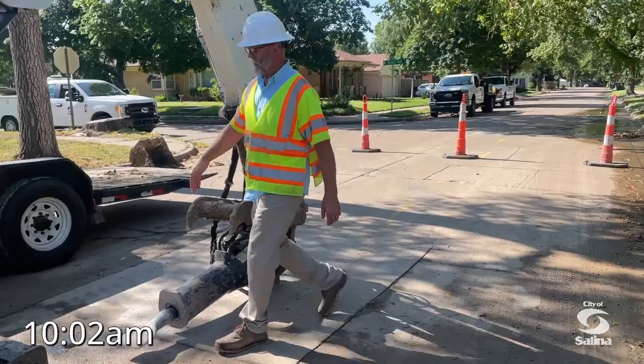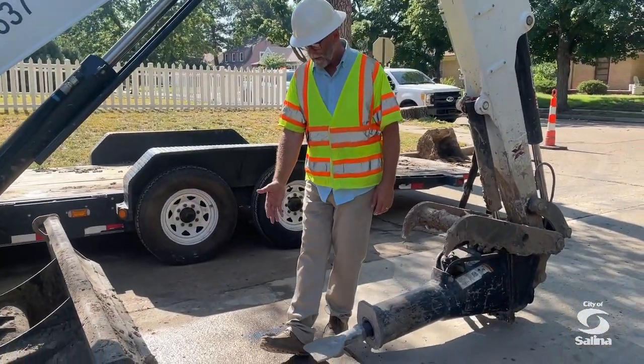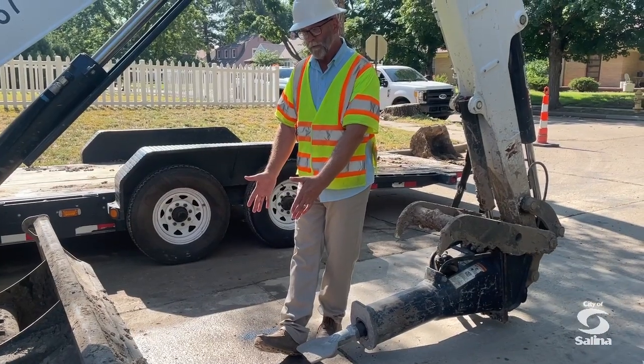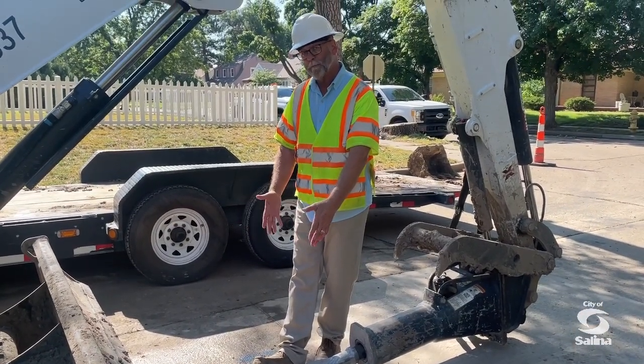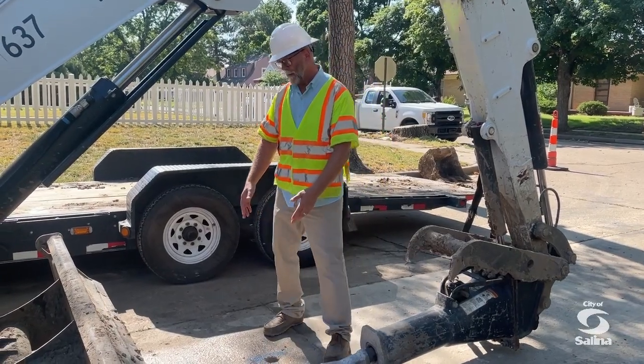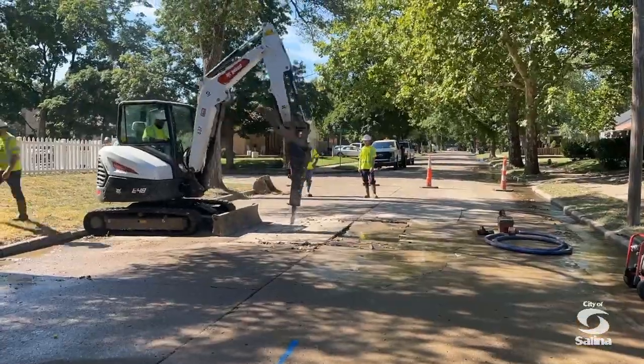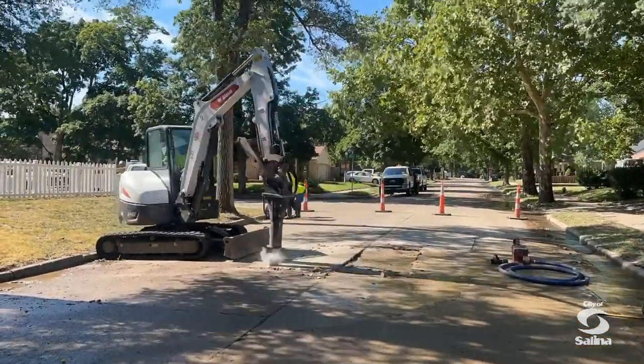With the water main right here where we had prodded, we are going to come over here and start jackhammering. We're going to jackhammer probably about a foot, foot and a half on the backside of the main to take the trench line out. Then we're going to come over here and go five feet on this side of it and over to take everything out as we excavate.